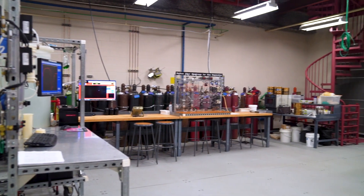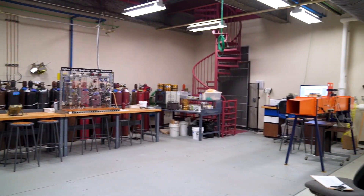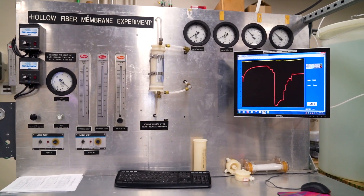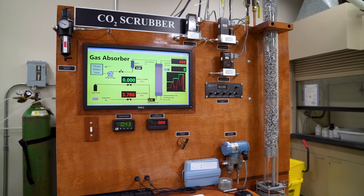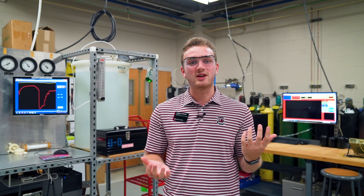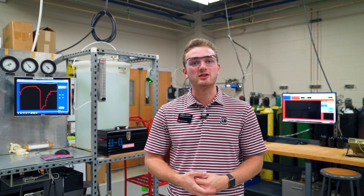Right now we're in the units and operations laboratory of the Swearengin College of Engineering and Computing. This is a two-semester course designed for chemical engineering students as they hit their junior and senior years. What they do in here is shrink down chemical processes into smaller scale items that can be studied in a lab setting. The students study the data they get from it and present professional lab reports and presentations.